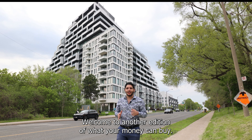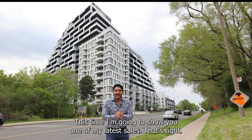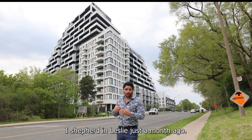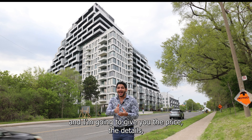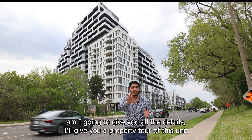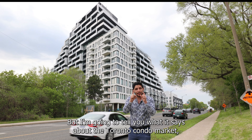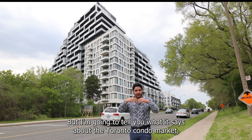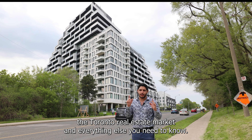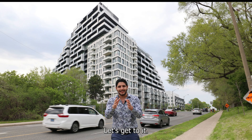Hello everyone, welcome to another edition of What Your Money Can Buy. This time I'm going to show you one of my latest sales. I just sold a unit in this brand new Tridel building at Shepherd and Leslie just a month ago. I'm going to give you the price, the details, a property tour of this unit, and explain more about the building. I'll also tell you what it says about the Toronto condo market and everything else you need to know. This is Sam from Siberia 6 Real Estate and REMAX Realtron. Let's get to it.